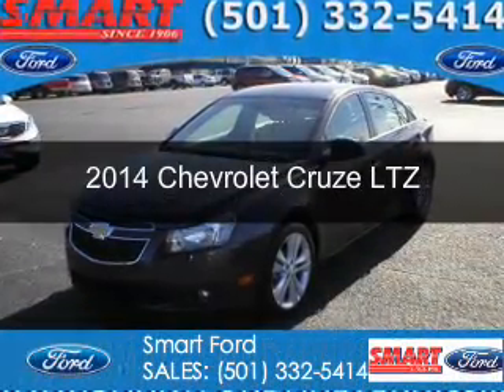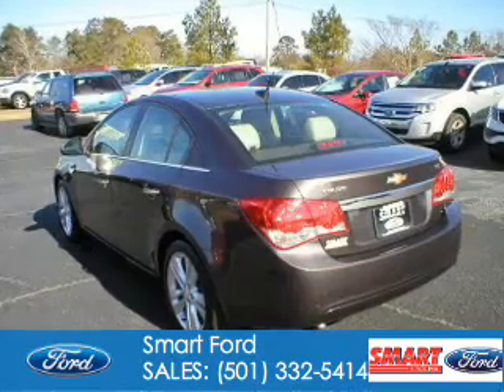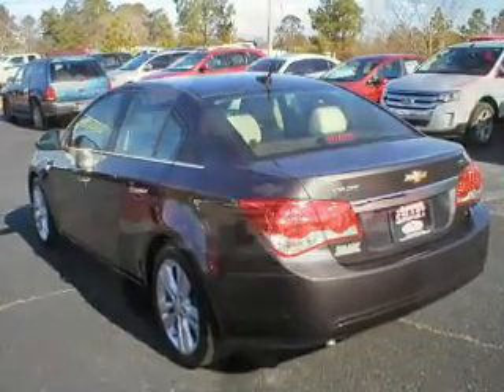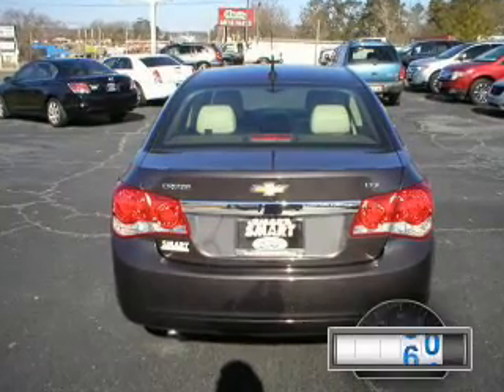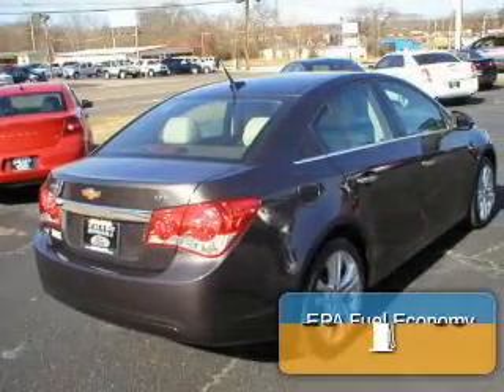This is a used 2014 Chevrolet Cruze. It's powered by front-wheel drive, a four-cylinder engine, and a six-speed automatic transmission. With fewer than 20,000 miles, this vehicle has a long road ahead.